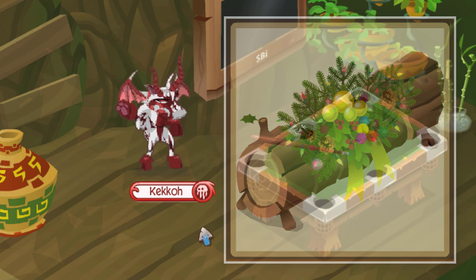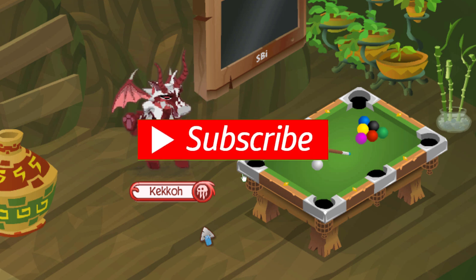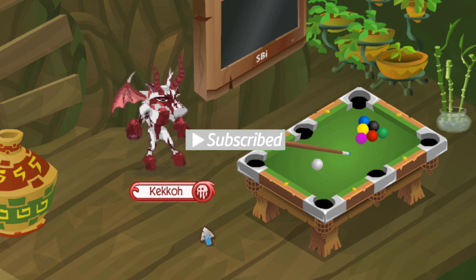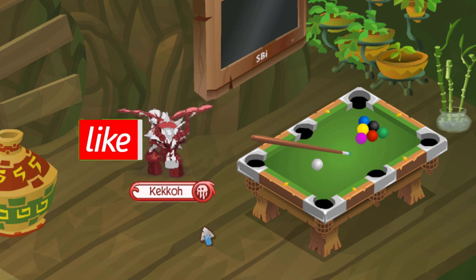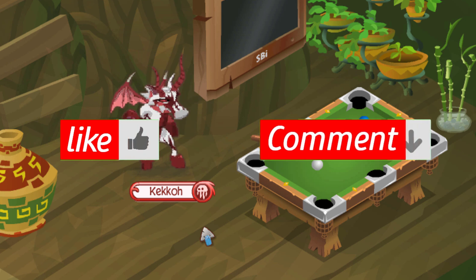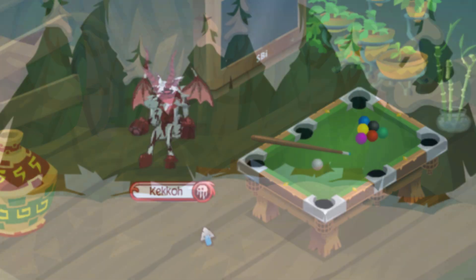That's going to wrap up the video. Make sure to subscribe with notifications on if you want to be notified on future videos like this one, leave a like if you enjoyed, and let me know in the comment section below what your favorite item on the list was. I'll catch you guys in the next one.